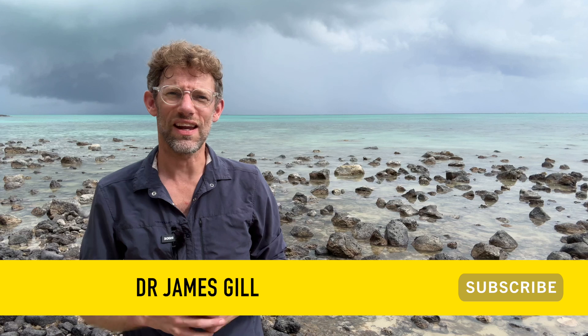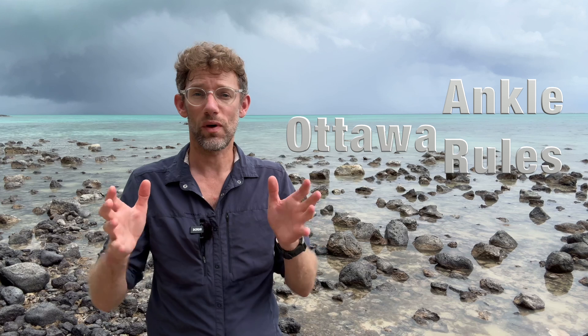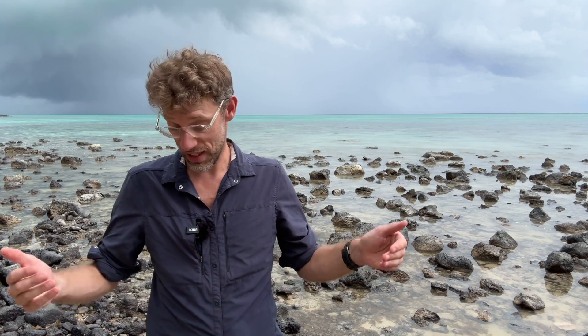Hello and welcome back to the channel. You've joined myself, Dr James Gill, on a beach — admittedly not one I think I'd like to be running on. I've been seeing an awful lot of injured ankles recently, and that made me think it would be a good idea to do a video looking at ankle injuries and how to determine what to do with them. I see a lot of ankles both as an expedition medic and a GP. Thankfully, there's a tool — the Ottawa ankle criteria — that gives a clear answer, and I think it's something anyone who owns ankles, does a lot of sports, or goes adventuring should be familiar with.